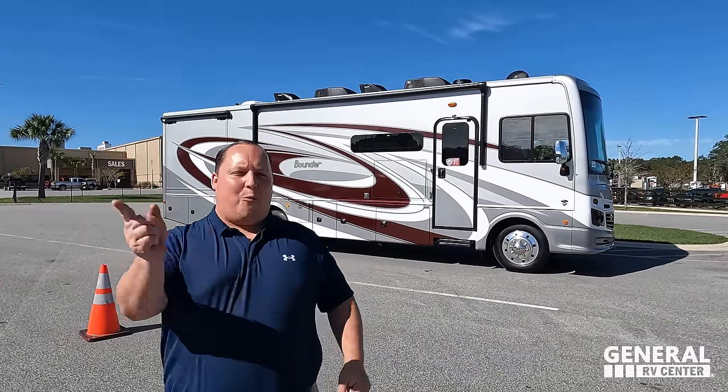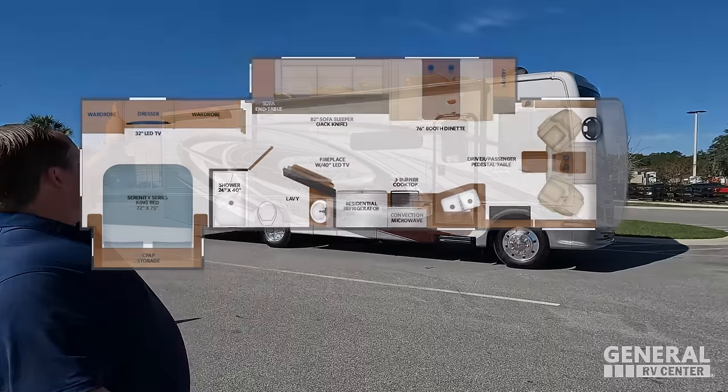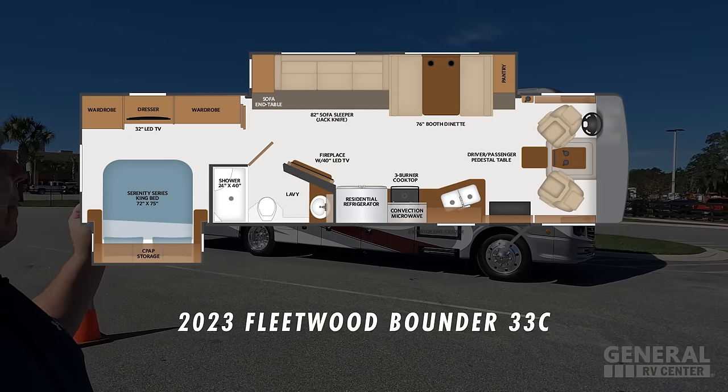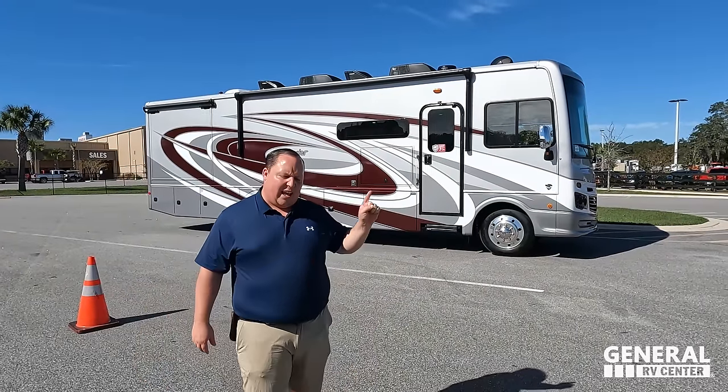Hey everyone, I'm Matt. Welcome back to another video. Today I am super excited — we are taking a look at the smallest but yet top-of-the-line Class A gas motorhome you can buy for 2023. This is the 2023 Fleetwood Bounder, model 33C.